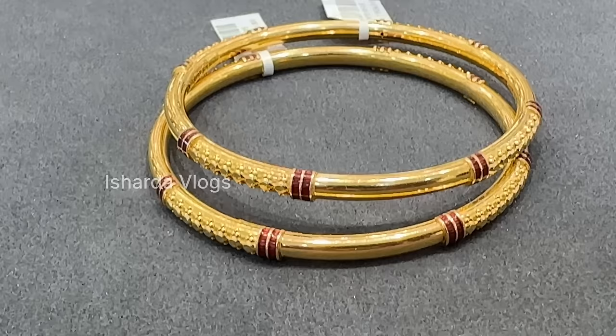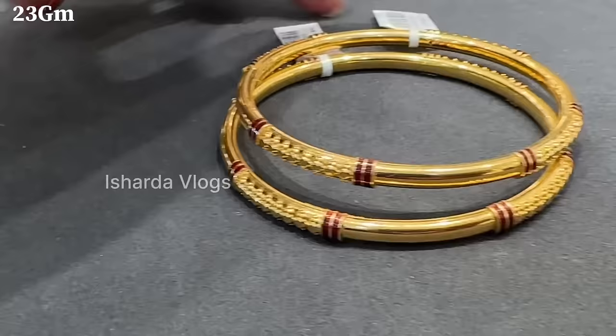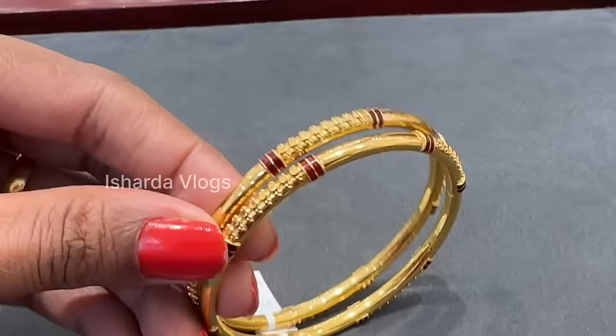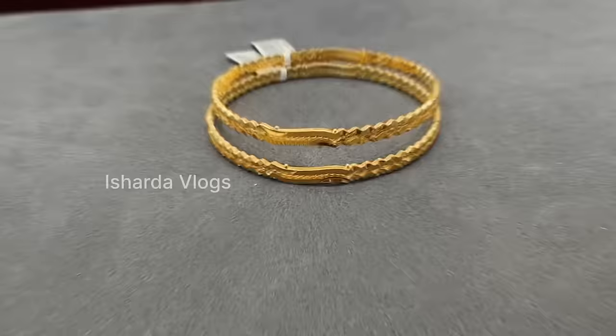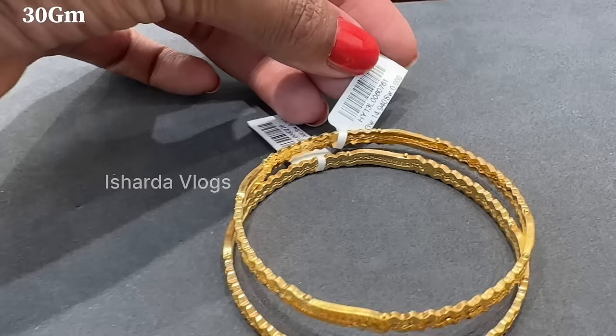Many people like this. Here you can also have a look at bangles — daily wear, a nice type of design. Almost 23 grams for these bangles. You can check the try-on and see how the big bangles look in daily wear. You can see the solid bangles — this is a very good pair.